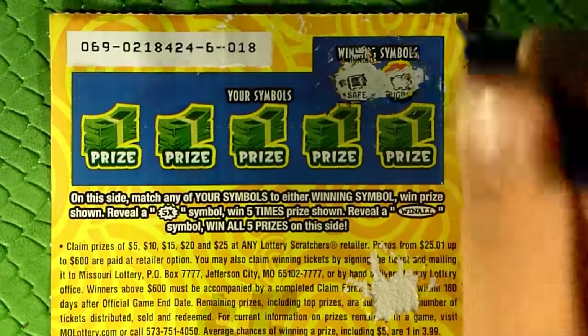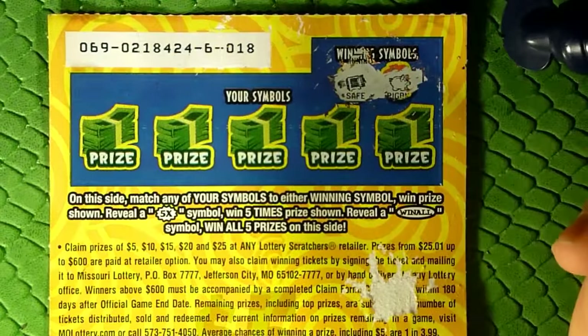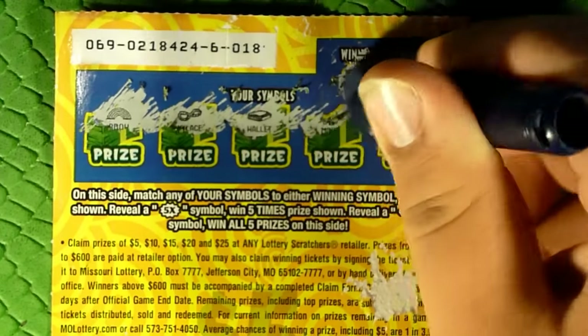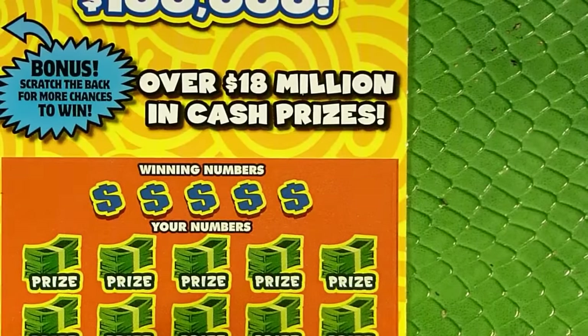On the back, we're simply looking to match our symbols, or also get the 5X or win all. Let's look for safe and piggy bank. Nothing on our first ticket. You can see I tore a big chunk out of it when it got wet — it actually stuck to a ticket that I had in the stack as well.